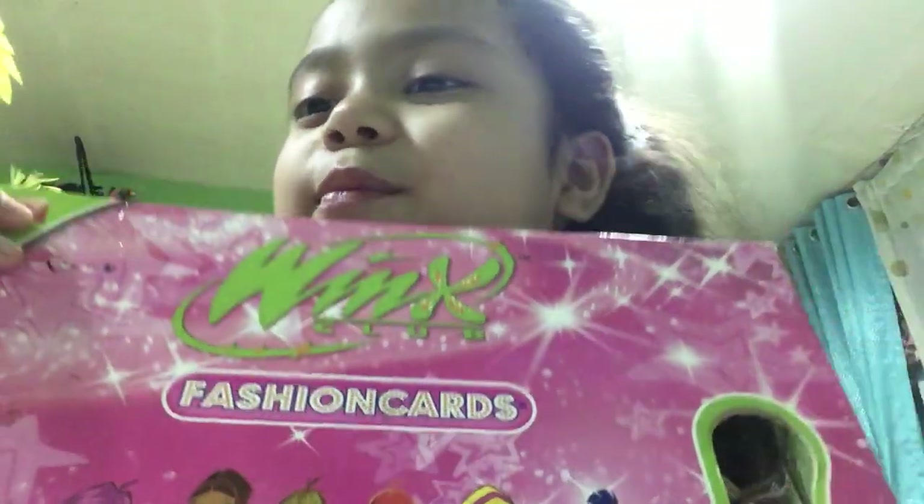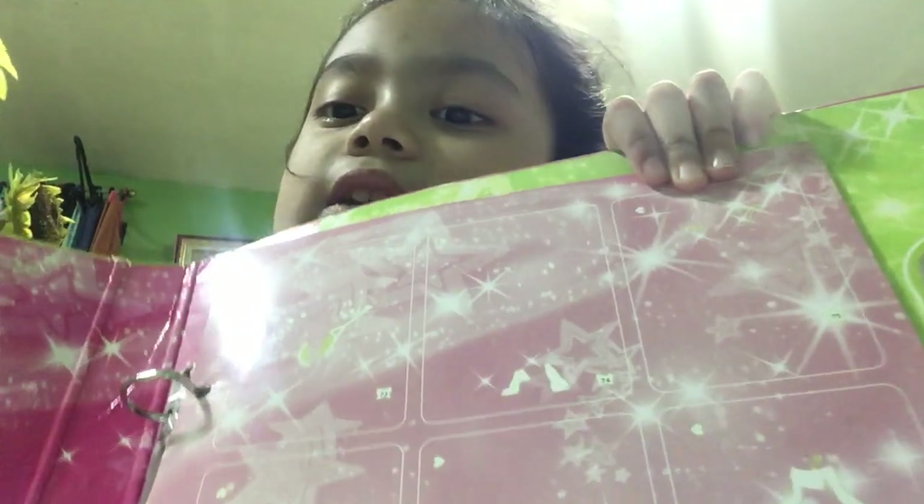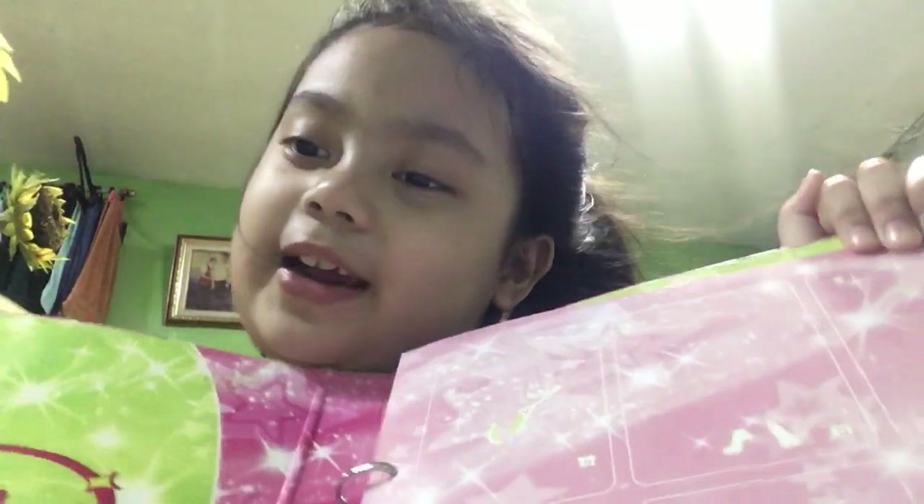Finally, last one — we have the Barbie girls! I bought this, and the mom is there. And some girls on it. Let's check inside the notebook. We have some stickers to put in the pictures.